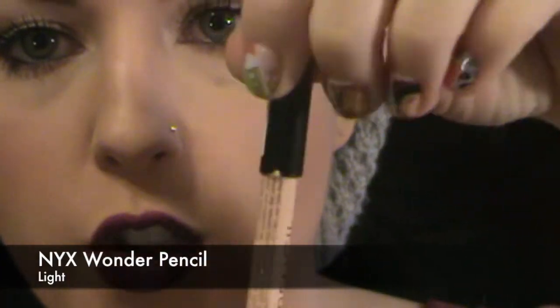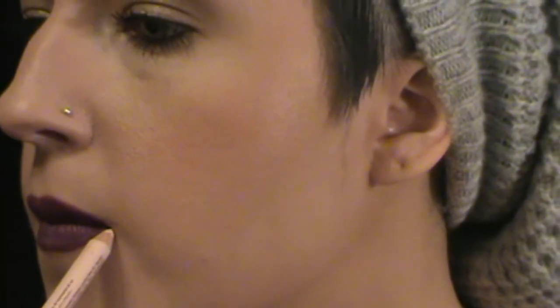Then I take my absolute favorite Holy Grail miracle product, which is the NYX Wonder Pencil. I like mine in light. It says it's a concealer, eye brightener, and reverse lip liner in one. I use it to clean up my lip liner — I have one in my purse and one in each bathroom, I cannot be without these. You're just going along the outside and cleaning it up. Easy. It makes your lips look like a professional did them.